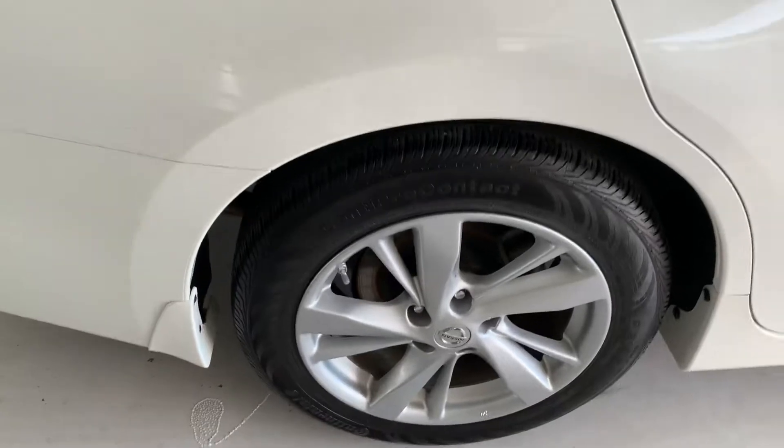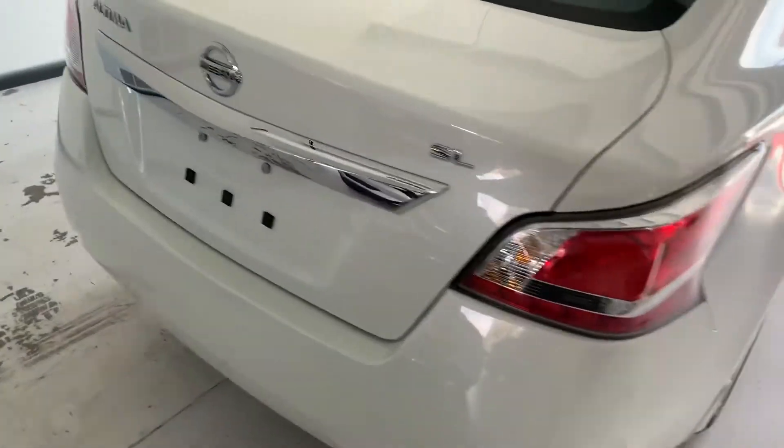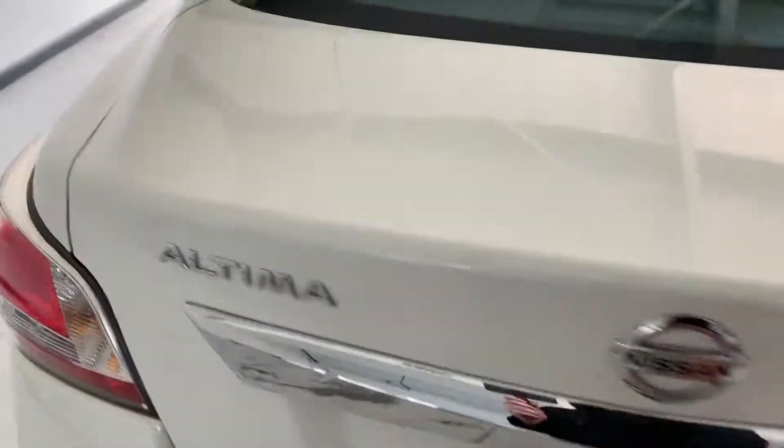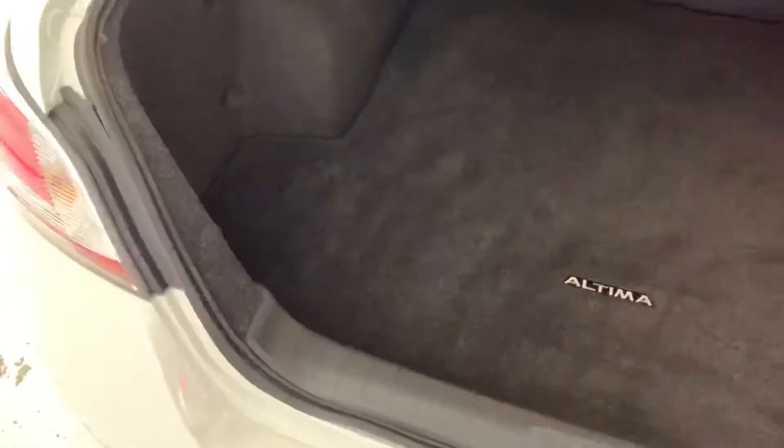Again, Continental tires in the rear. Nice looking Altima. It does have a backup camera too, right above where the license plate mounts. There's a lot of trunk room in here, especially if you have kids and want to take a day trip or something.